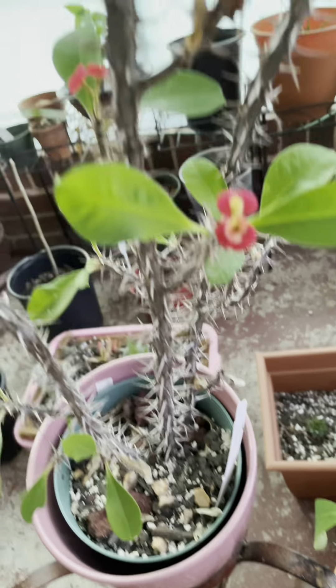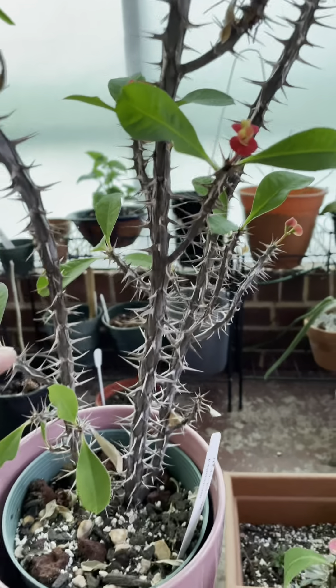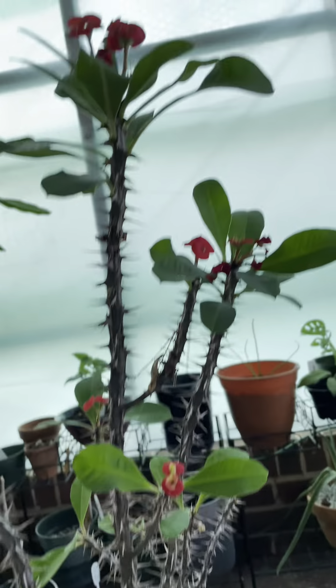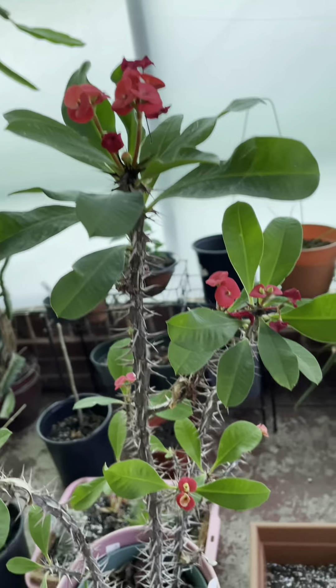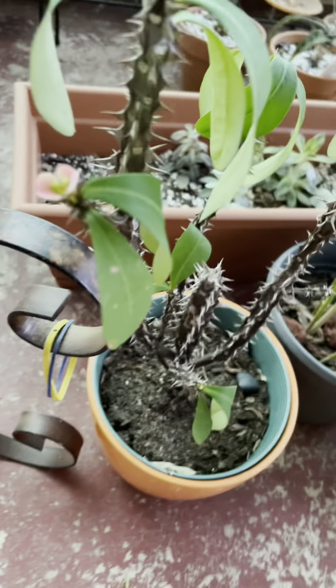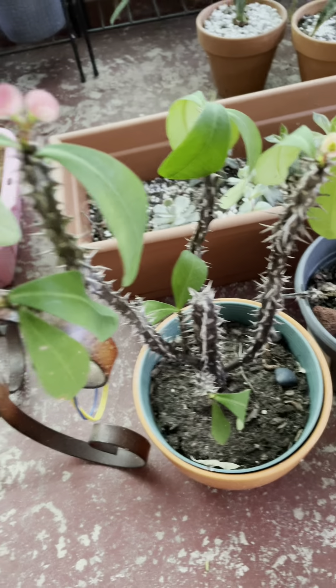I'm so happy with this one here because it has grown a lot. It started to be like up to this point when I bought it from Trader Joe's. Yeah, Trader Joe's have beautiful plants and less expensive too. Thank you guys for watching!